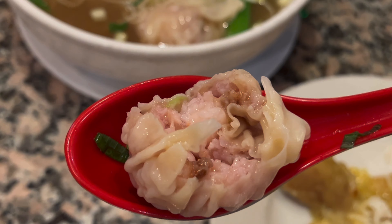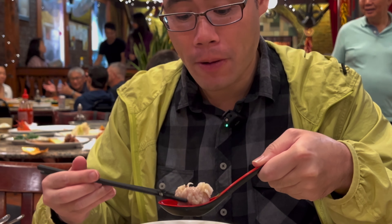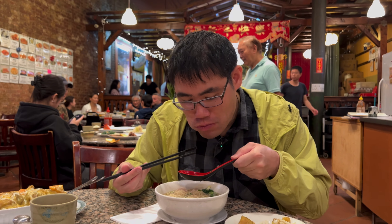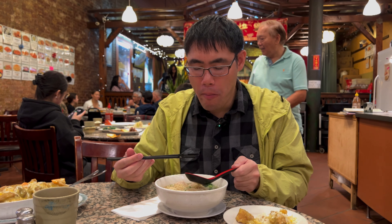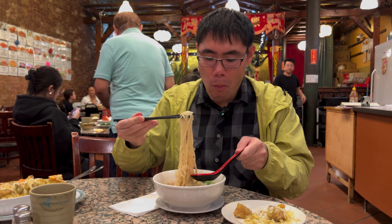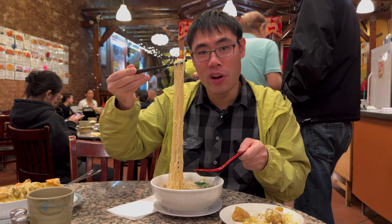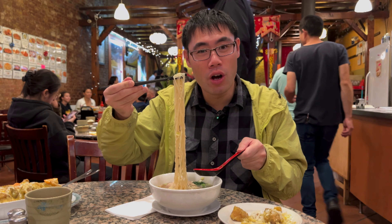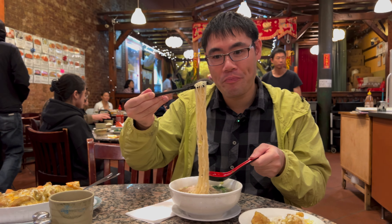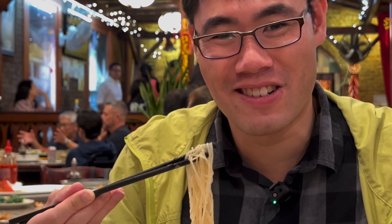That is just filled with meat, folks — pork and shrimp wonton. Oh yeah, with that wonton broth as well. Let's try the noodles — it's hot. Can't beat this for eight bucks, this is incredible.